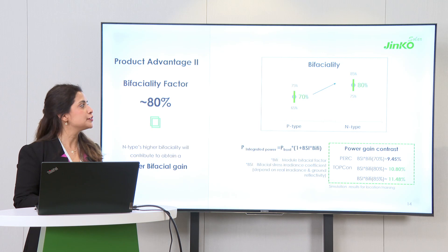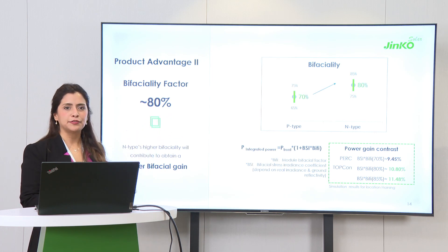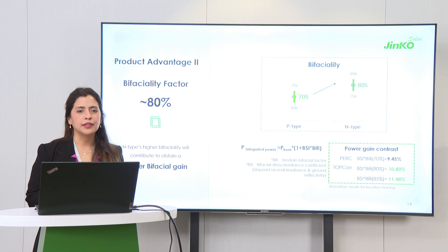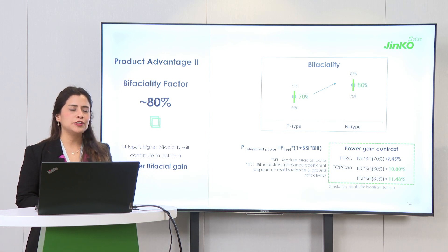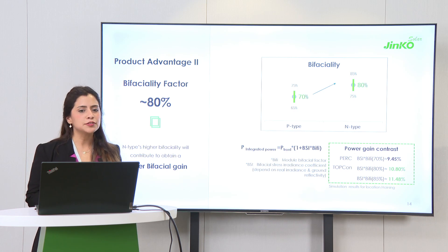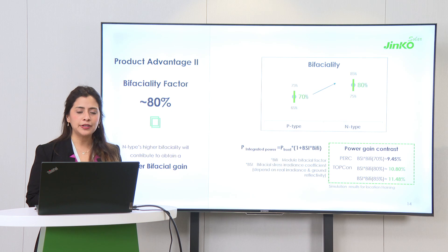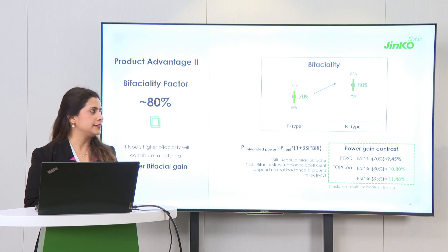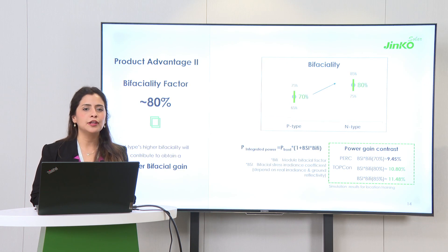When it comes to bifaciality, we also have an advantage. Our P-type products traditionally offer 70% bifaciality plus or minus 5%, and now with our TopCon we are able to offer 80% plus or minus 5%. What does it mean in real deployment? Of course, this means higher bifacial gain. With these modules, because of the technology, you can improve your energy generation and get the most out of the bifacial technology. What you see here is an example of a high-gain deployment where we compared P-type against TopCon and varied the bifaciality. The increase in energy is 2.03%, which varies depending on the scenario and location, but from the technology you already have an advantage compared to any P-type.